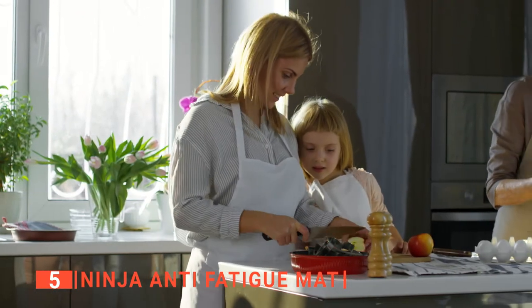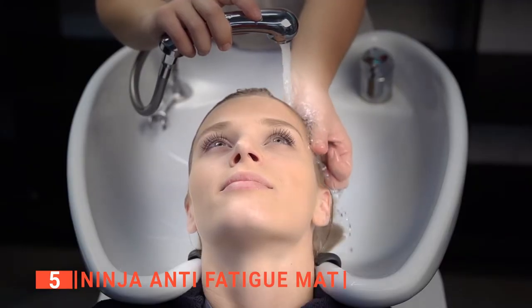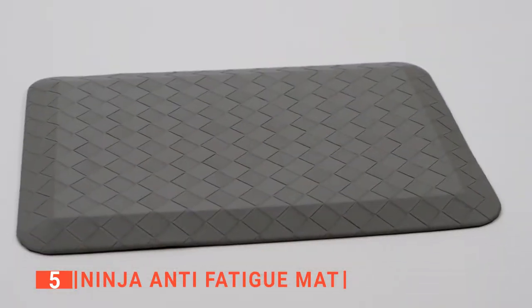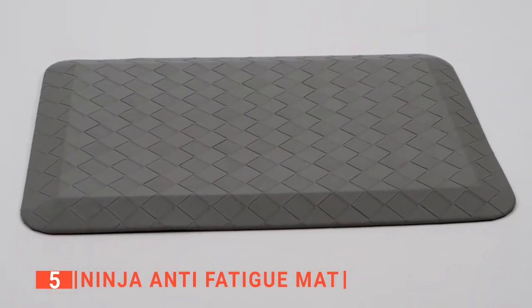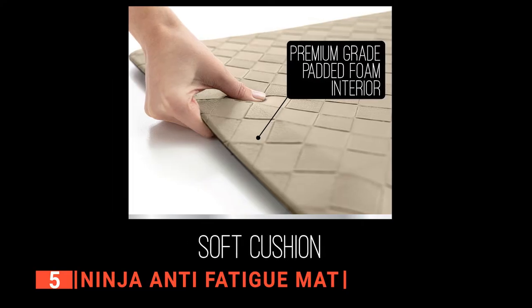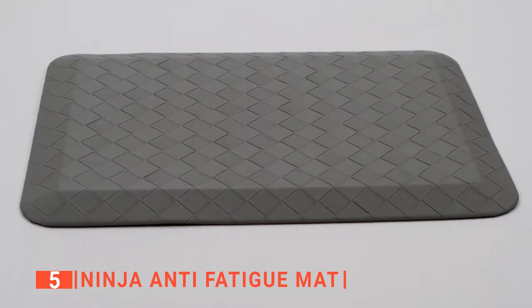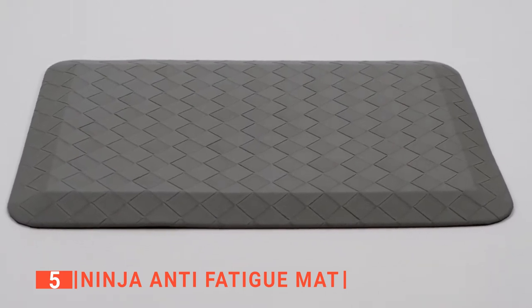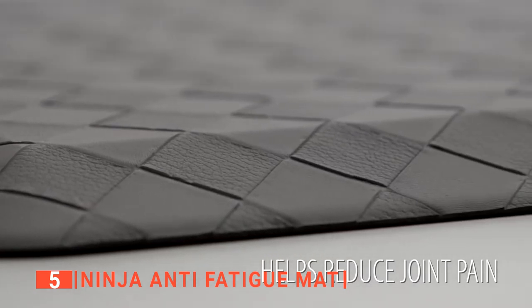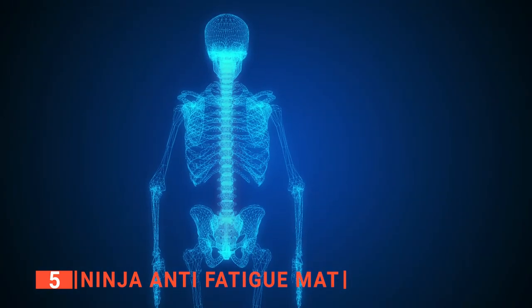It is a versatile mat as it is meant for the kitchen and other places like the office, hair salon, laundry room, restaurants, and lots more. It is equipped to support you with 0.75 inches thick layers of memory foam and rubber to help you work for long hours without feeling fatigued. This ergonomically designed kitchen mat has a track record of helping those suffering from muscle pains, back pains, and spinal aches to recover faster by supporting their feet and ankles and relieving pressure from their spine.